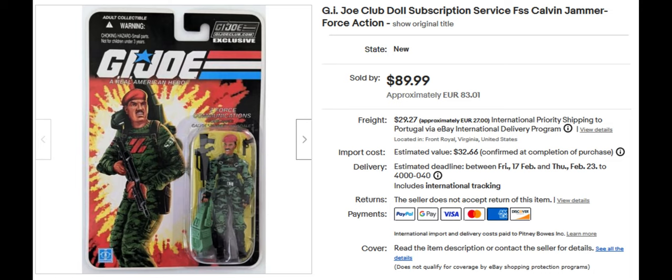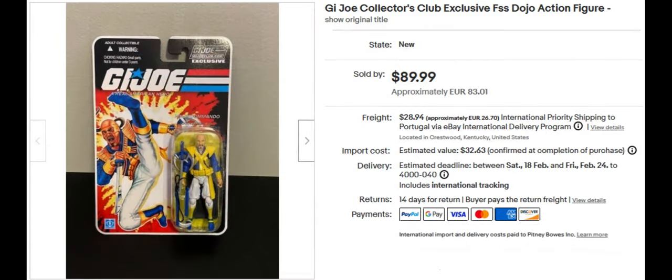He's a very cool action figure with the green camo. The next one is the G.I. Joe Collector's Club exclusive Dojo action figure. He is an awesome ninja-type figure. It sold for $89.99, and I like his blue socks — he looks like he's really going to kick somebody in the face with those.